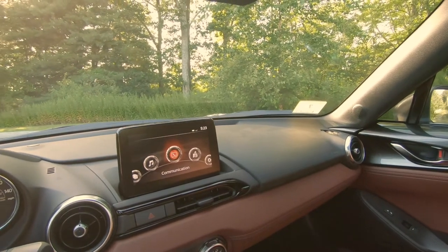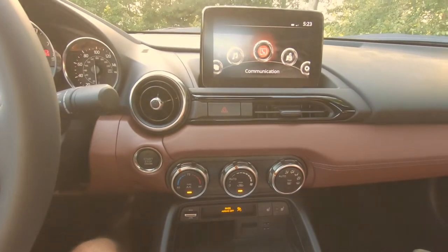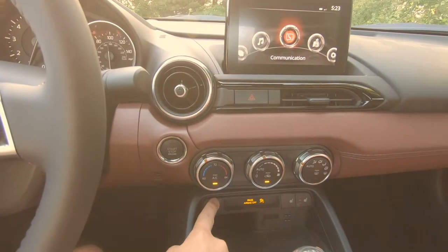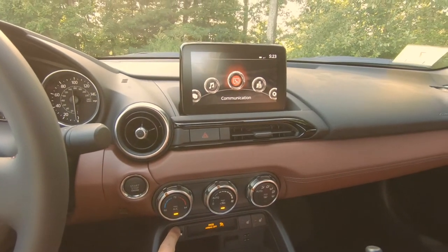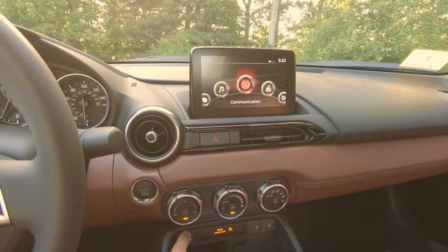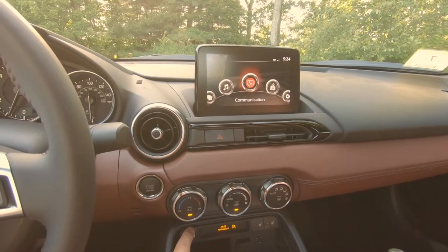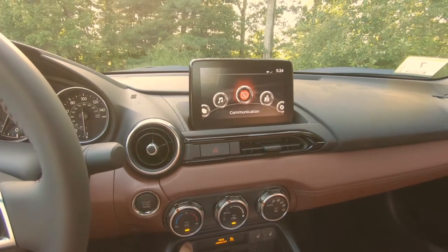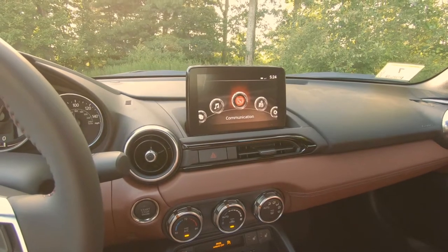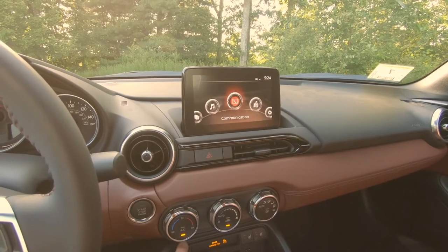Let's take a look at how we operate this RF — retractable fastback — hard top. It's a button push: up to open it, down to close it. It takes approximately 13 seconds. You can't put it up or down at any speed over about six miles per hour, which is a concern. For all intents and purposes you have to stop the vehicle to put it up. Many modern convertibles can operate up to 30 mph. If you're in traffic and it starts raining, you'd have to stop to put the roof up.